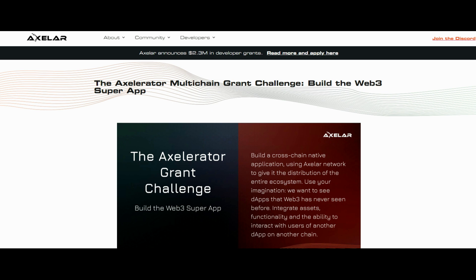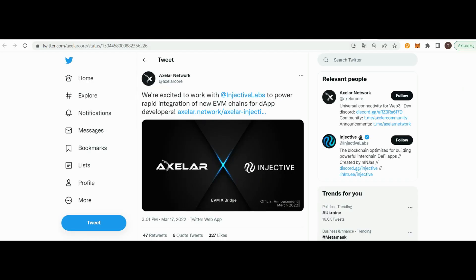We are also excited to share ecosystem news. Firstly, Axelar will work with Injective to power deeper integration of EVM chains for dApp developers. Injective has already integrated the Axelar blockchain via inter-blockchain communication and is ready to begin listing Axelar native token in spot markets. Next, Axelar and Injective will explore connecting the Injective Bridge to the Axelar network, providing infrastructure to enable asset transfers from EVM chains such as Avalanche and Polygon.